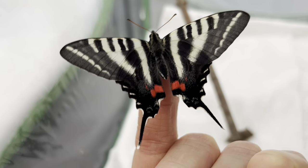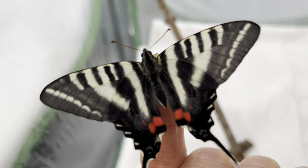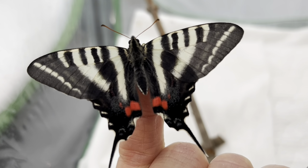This gorgeous species is native to the southeast U.S., and seeing them in the wild depends entirely on your population of pawpaw trees, which is this butterfly's only host plant on which it will lay eggs and on which its caterpillar will feed.